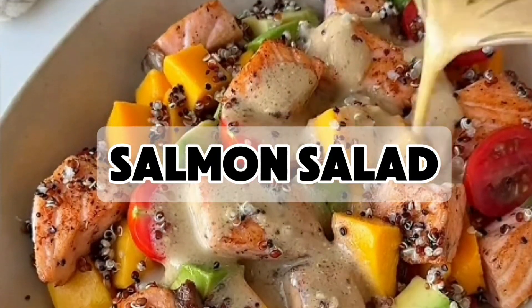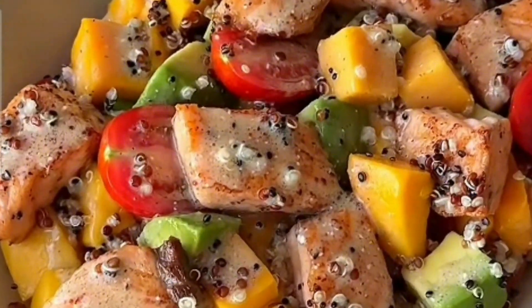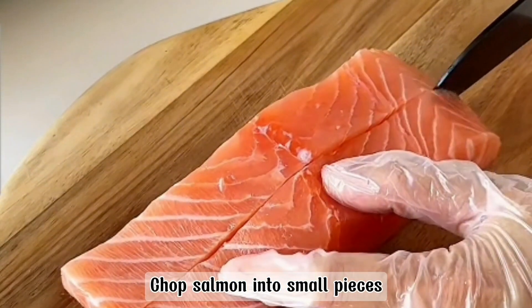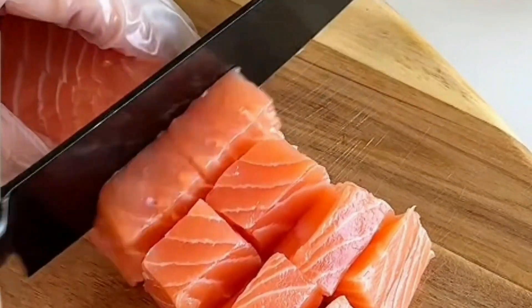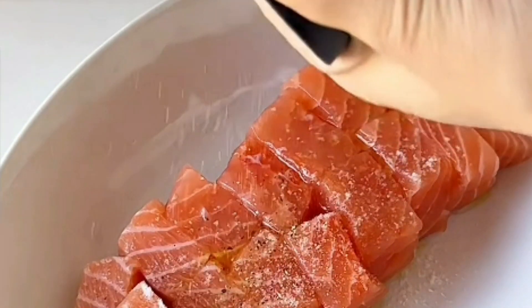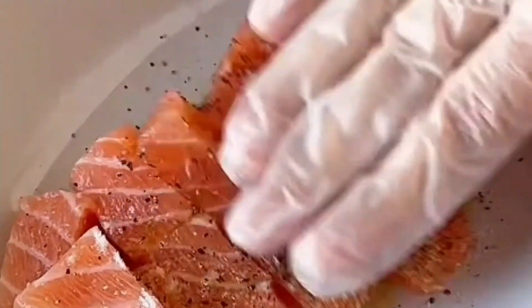Next, we have the Salmon Salad, rich in omega-3 fatty acids and protein. This salad not only aids in weight loss, but also improves heart health and reduces inflammation. Omega-3s are known to boost metabolism and help in burning fat more efficiently.